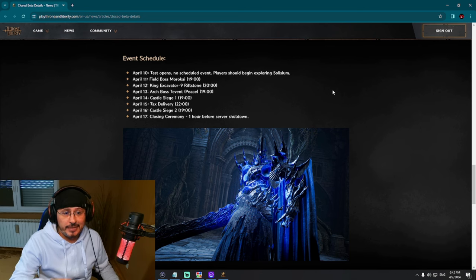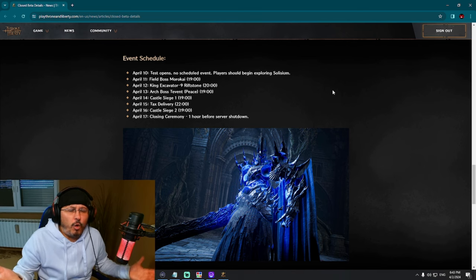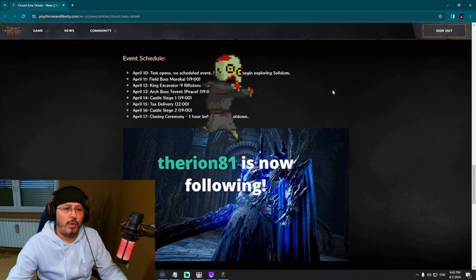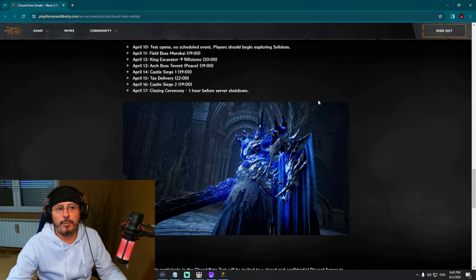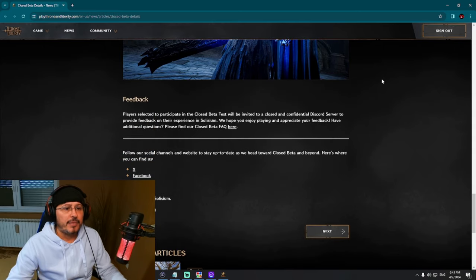This test is already looking like the final test. If they are testing castle sieges twice, tax delivery, archbosses, and field bosses in this closed beta, what would be left to test in an open beta? There's nothing left to test. April 17: closing ceremony one hour before server shutdown. A closing ceremony is interesting — Amazon Games don't have NDA, so they can use this closing ceremony for marketing and promotion of the game before global release. This is looking like the final test.